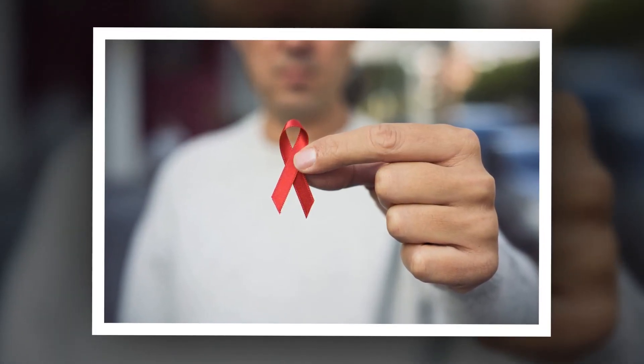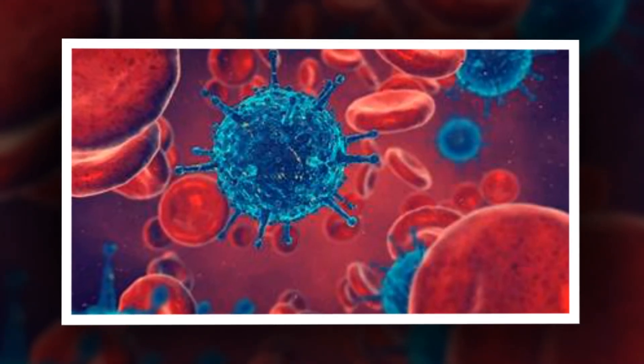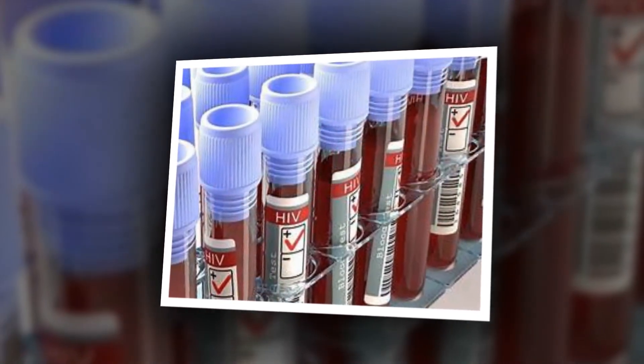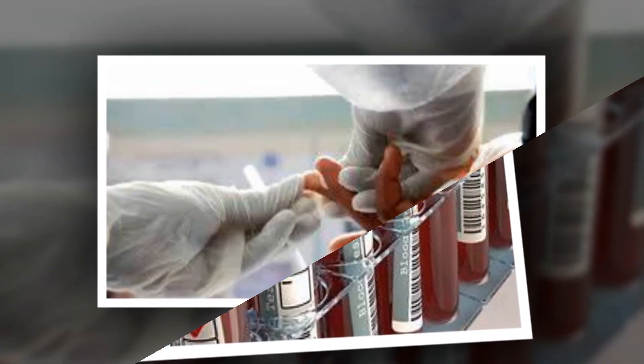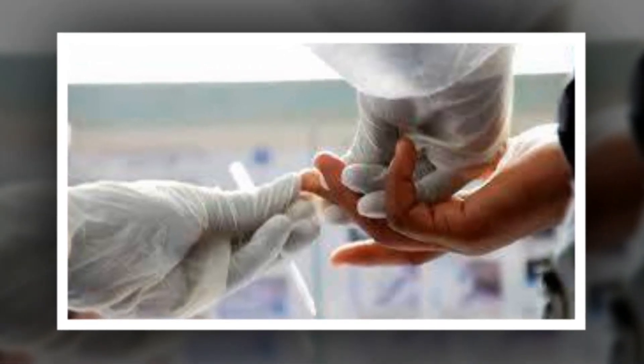Which test can give me results the soonest? The period of time also differs depending on which kind of test you take. Antibody tests look for the antibodies — special proteins that help fight infection — that your body makes in reaction to an HIV infection. Most rapid tests and at-home tests are this kind. Antibody tests require the longest wait time after infection to get an accurate result. For most people, around 97%, this takes anywhere from 2 to 12 weeks. For some, it can take as long as 6 months.